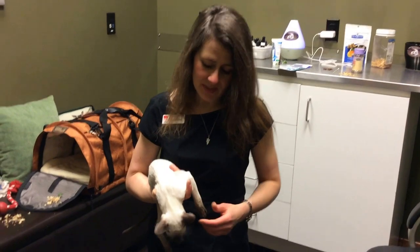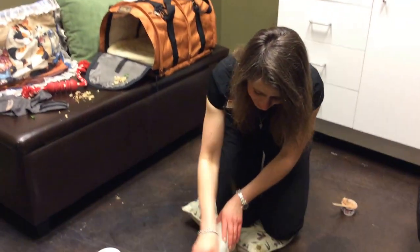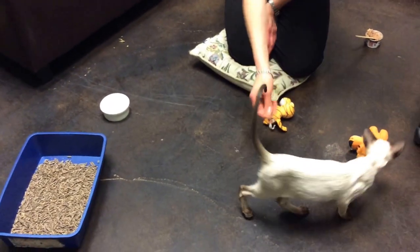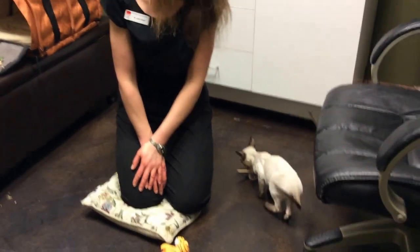Their points are like mauve, and then there is also a chocolate point, which is a lighter brown version. Overall, Siamese have a very long life. I've had Siamese cats my whole life as well, and I really enjoy them.